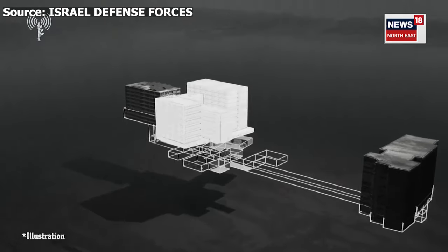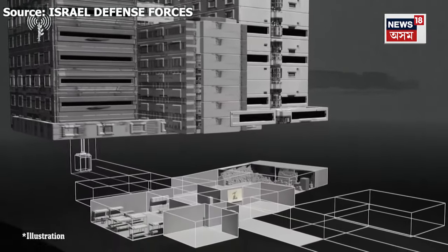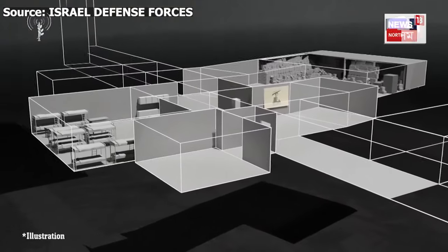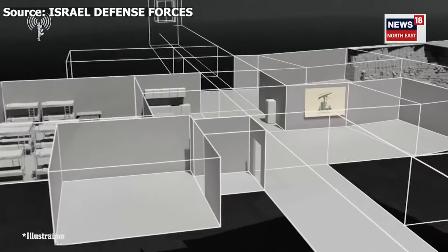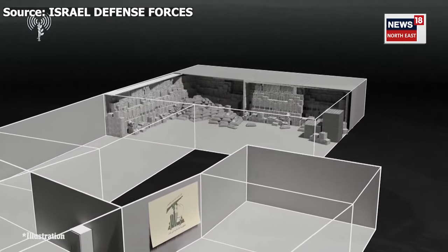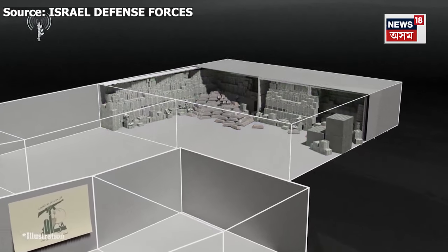This is the bunker. It contains rooms, beds, and infrastructure for long stays and the ability to direct combat from underground. Hezbollah built this bunker directly underneath this hospital. There are hundreds of millions of dollars in cash and gold inside the bunker right now.